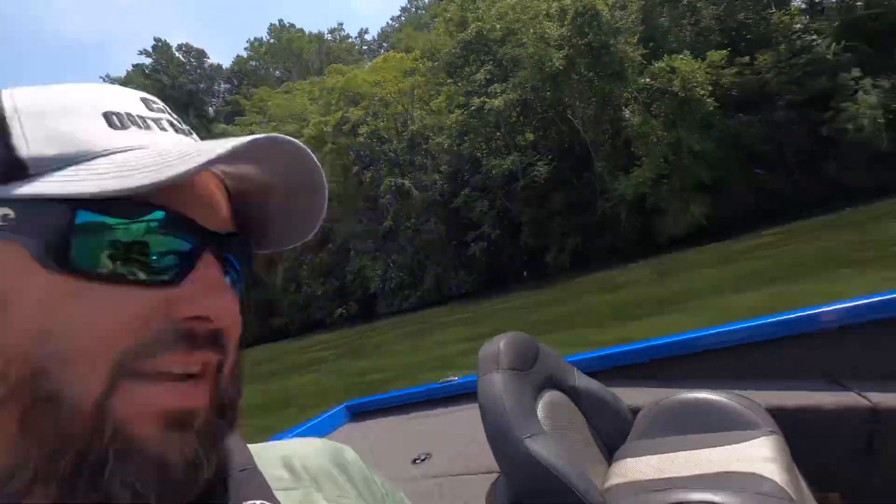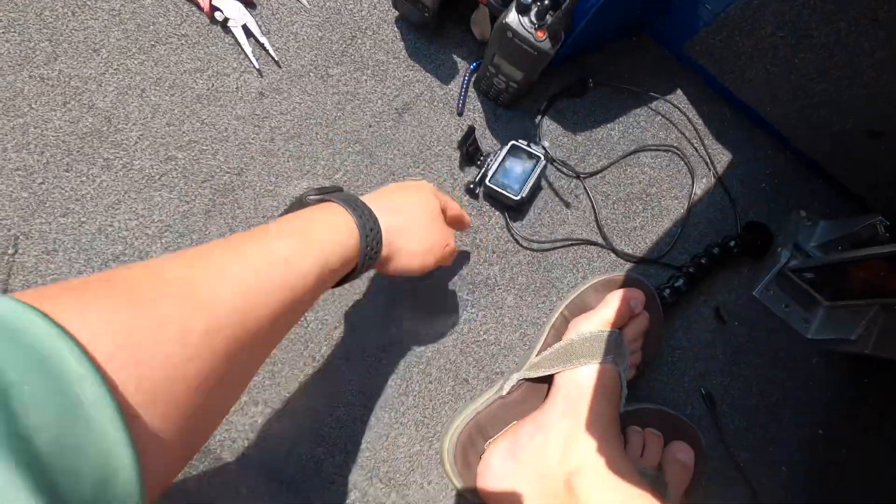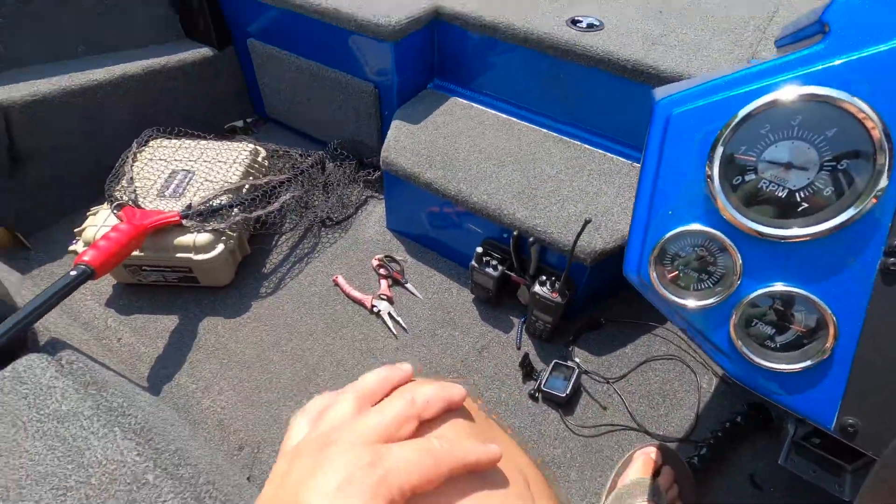That was at 53 miles an hour. Not bad at all. Everything is in place, nothing's moved around. Camera was right there. For an aluminum boat, I'm impressed.